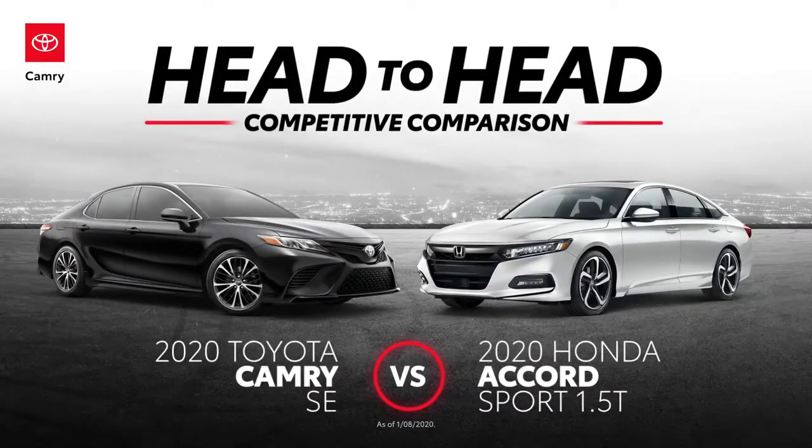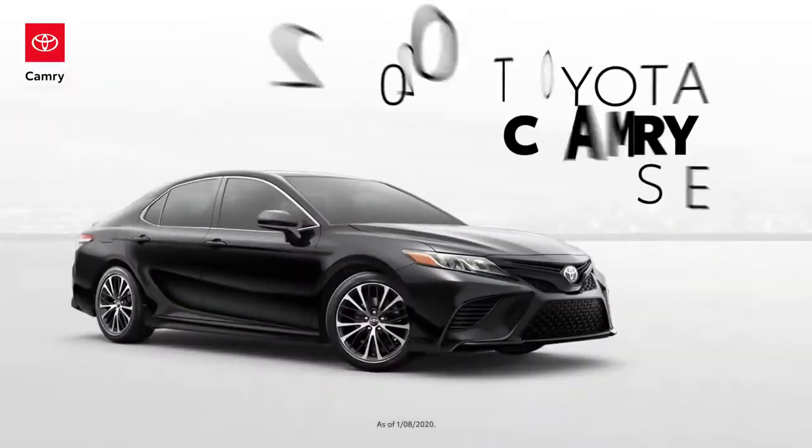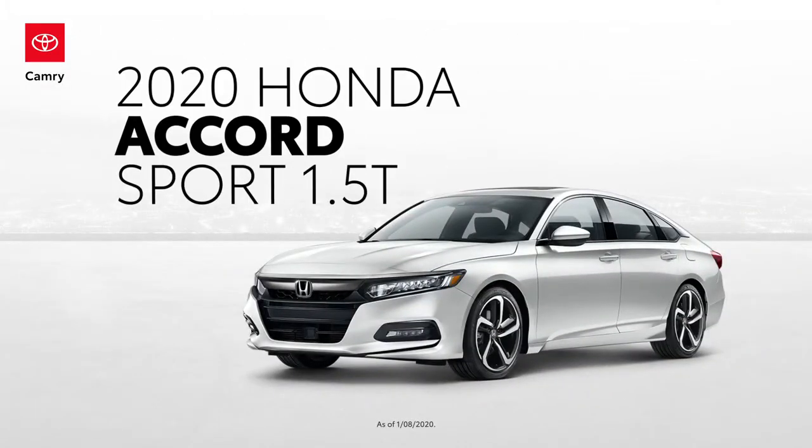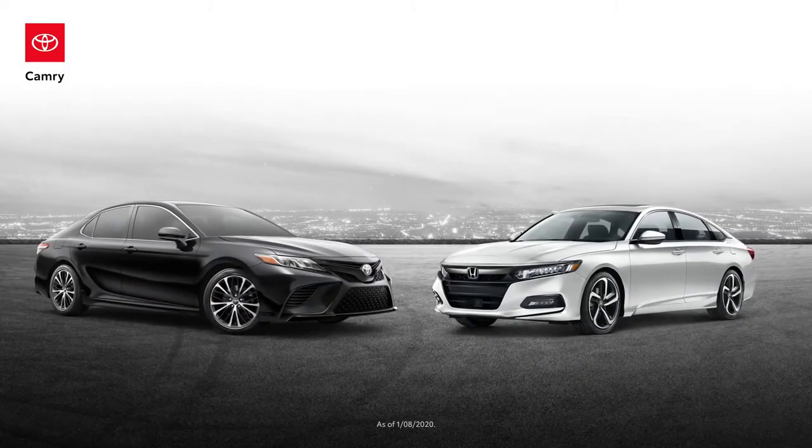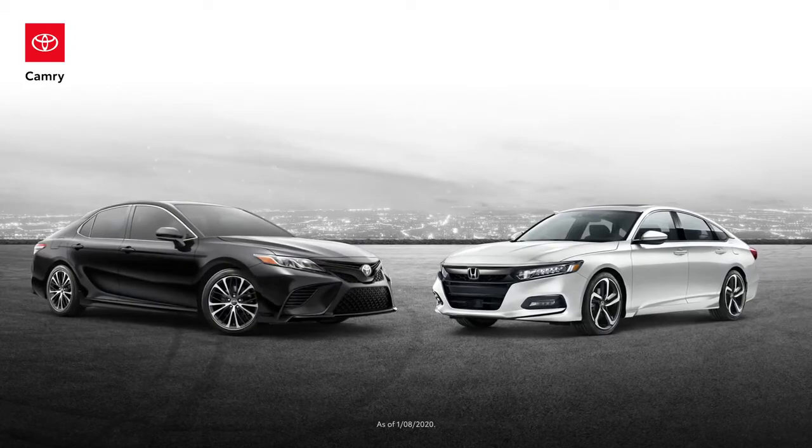In this head-to-head video, we review key differences between the Toyota Camry SE and the Honda Accord Sport 1.5 Turbo CVT. Let's see how these two four-door sedans stack up against one another in this age-old rivalry.